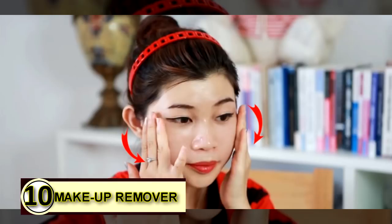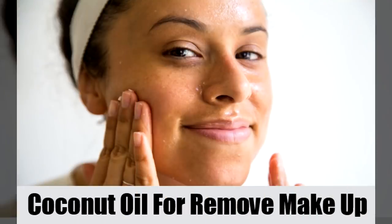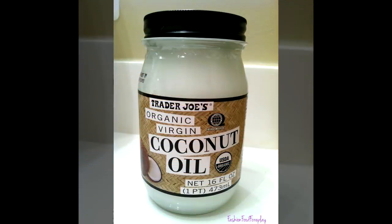Tip number ten: makeup remover. Makeup on your face might be something you'd like to get rid of safely. Go ahead and use some coconut oil instead of chemicals — it will gently and safely remove all traces of makeup and will leave your face feeling healthy and refreshed.